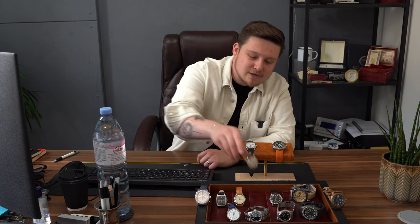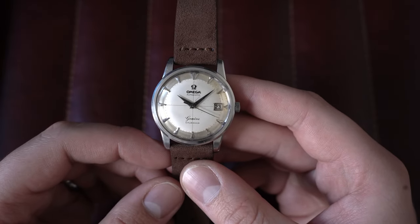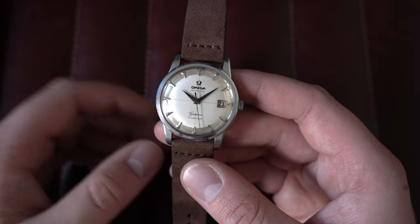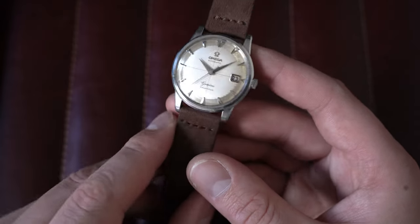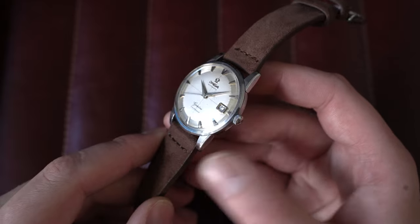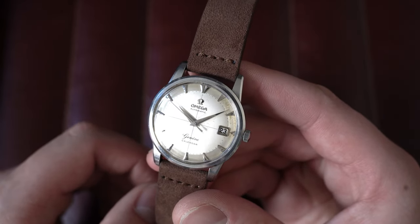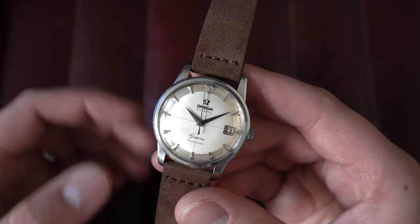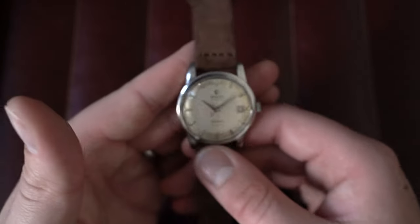Let's go back to vintage — a gorgeous Omega Genève Calendar, and one of my favorites from this week's drop, surprisingly affordable for what it is. This is an Omega Genève Calendar automatic. We've had plenty of crosshair dial references in solid 18-karat pink gold, yellow gold, and stainless steel, but we've never had the automatic calendar reference. The case is unpolished — absolutely gorgeous, original chamfers on the lugs, original dial with some very nice patina. This is circa 1959, reference 2982-6 SC, with the automatic Omega caliber 503 inside.